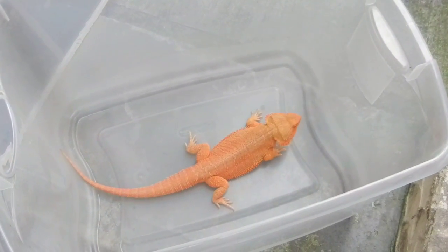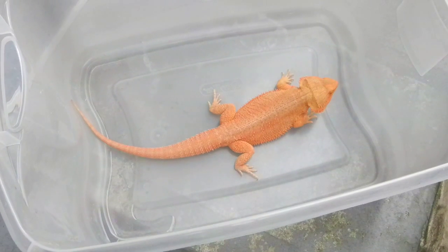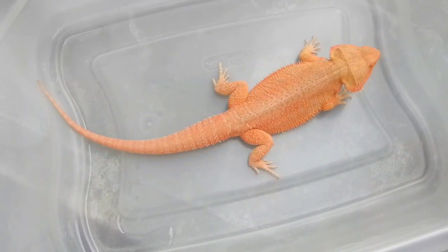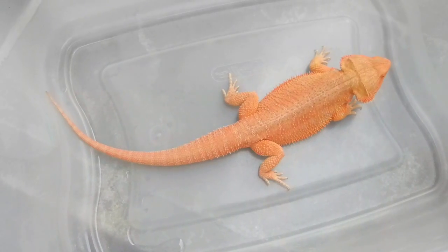Hey everybody on YouTube, this is Rudeboy and today I have an update video on Drake, my bearded dragon that I showed you guys a year ago. I purchased him from Carolina Classic Dragons. He's approximately one year old now, weighing at 430 grams and 19 inches.